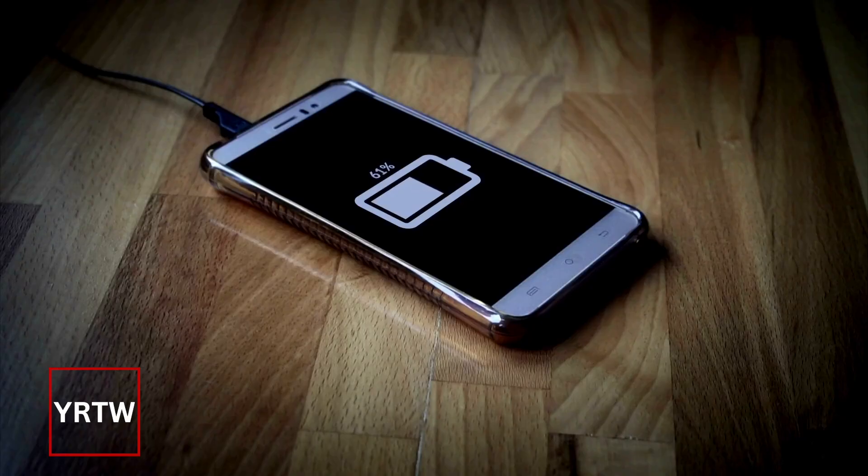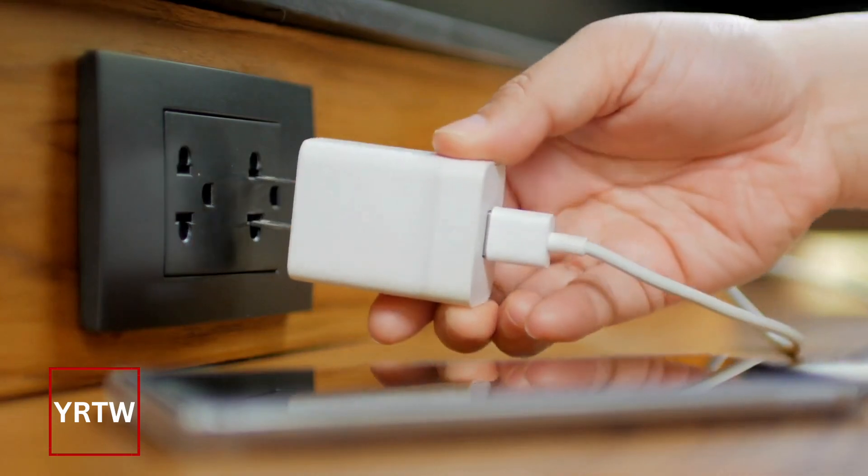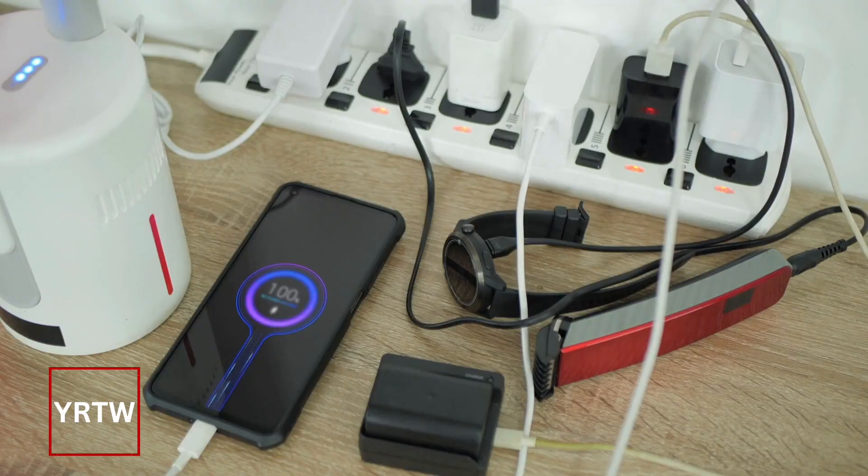Avoid extreme temperatures like direct sunlight or anything that's flammable. Do not charge your device overnight. Only use the charging equipment that comes with the device. And charge all devices away from any exit path.